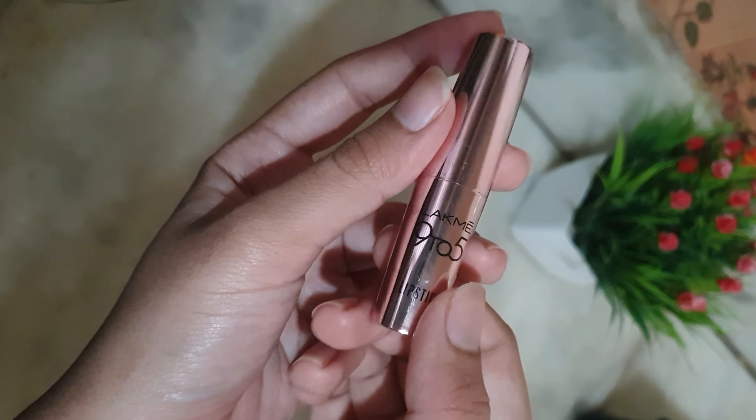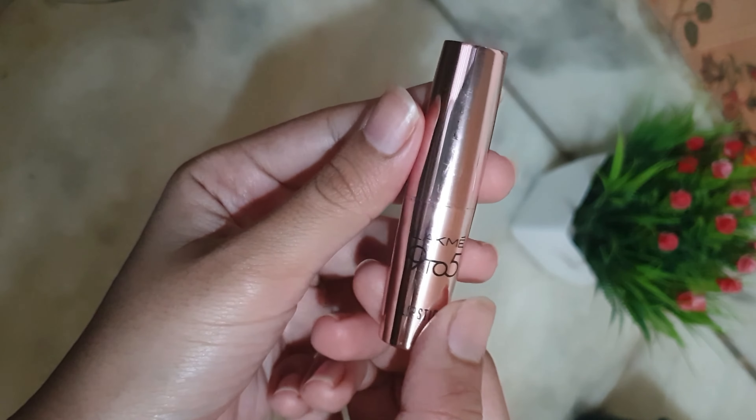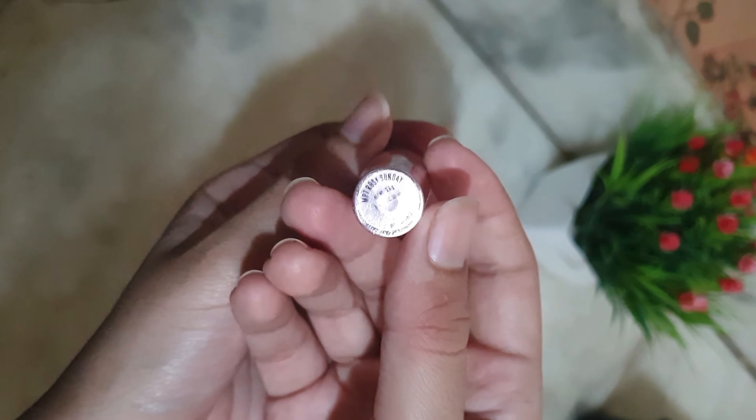Hello everyone, welcome to Glam Diva. Today I will talk about Lakme's lipstick. My lipstick is Lakme 925, Primer Plus Matte Range. My shade is Rosy Sunday.